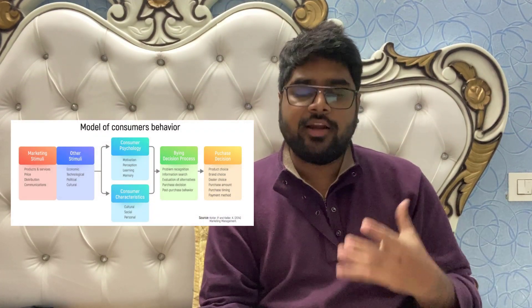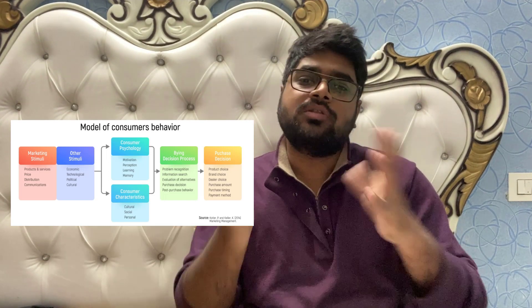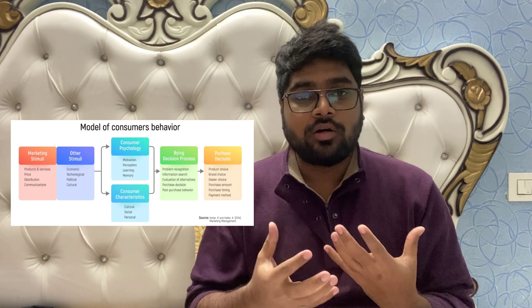Hello everyone, today we're going to discuss Maslow's Hierarchy of Needs, which comes under the first point of consumer psychology in consumer purchase behavior — motivation. A need of a consumer becomes motivation depending upon the intensity with which he wants that particular product and how actively he is ready to act upon it. That is when a need becomes motivation.